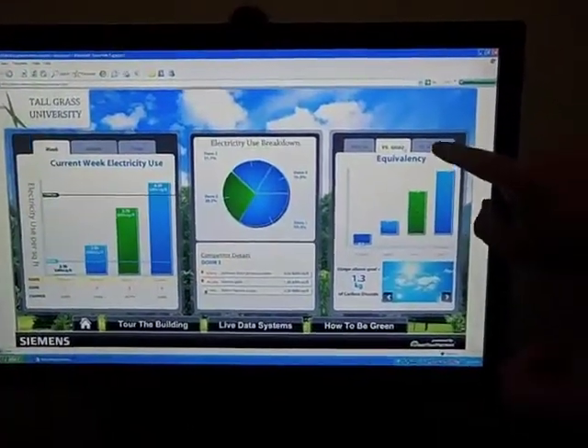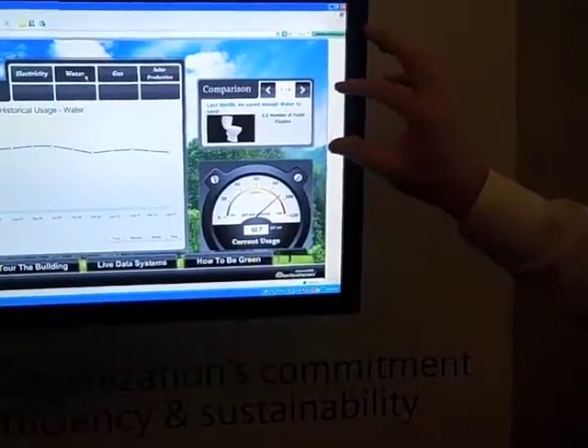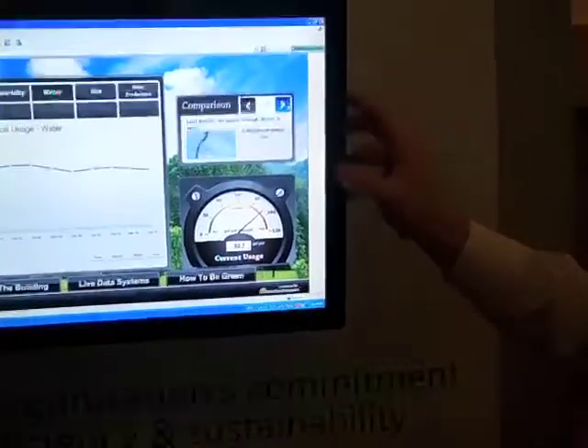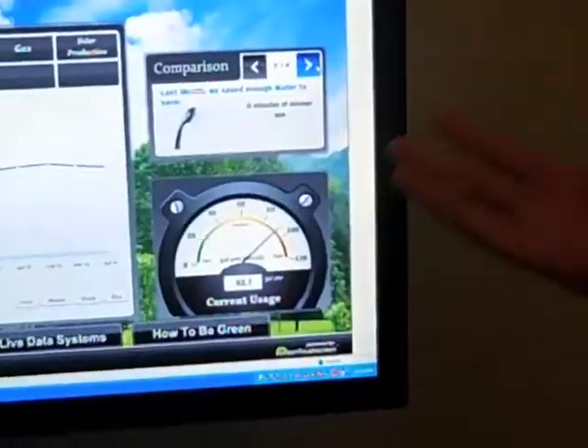You see how they did this here? How do I compare versus what's typical for my building? I'll just make comparisons in terms of water - toilet flushes or showers. Here's how many minutes I've taken in showers.